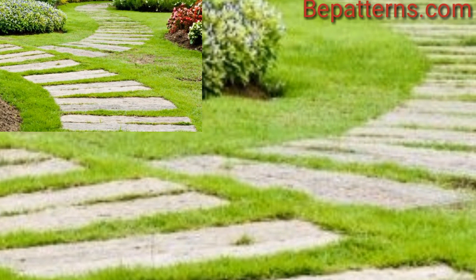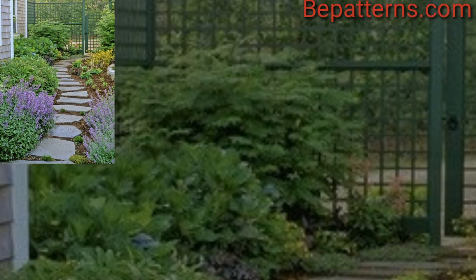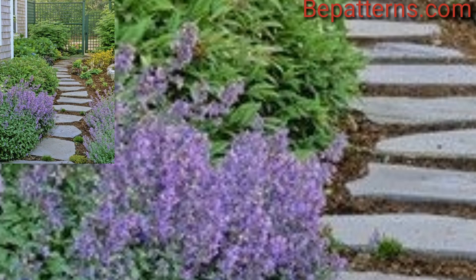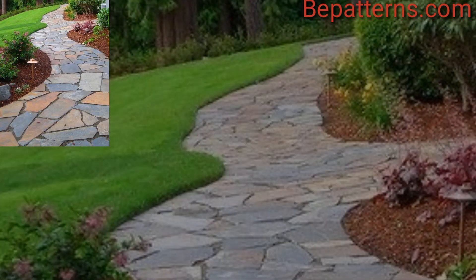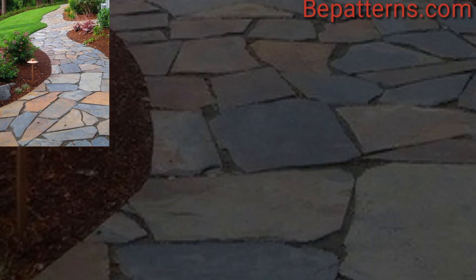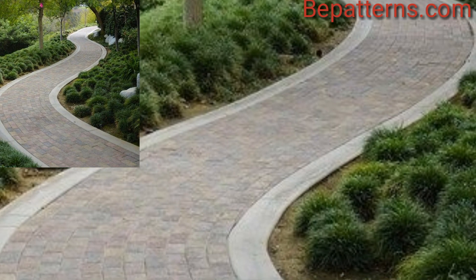Create a mosaic pathway by arranging broken tiles, glass or stones in intricate patterns. This is a creative and artistic option. For a zen-inspired pathway, use smooth river rocks or fine gravel and add minimalist landscaping design for a serene atmosphere.